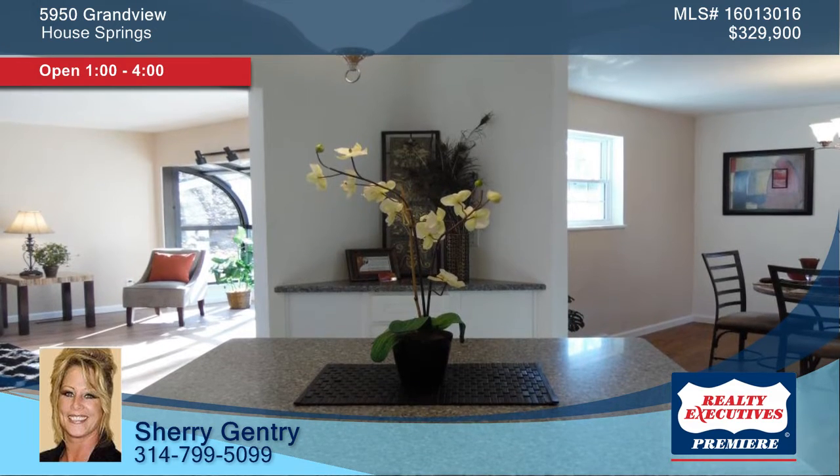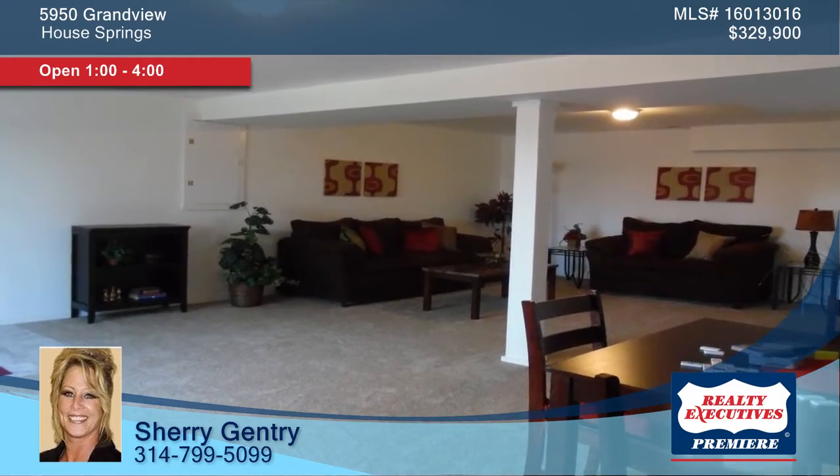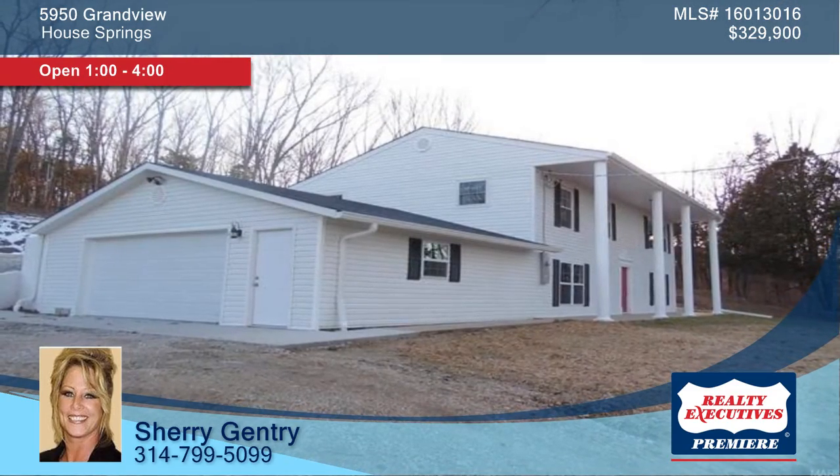The secluded lake community sets this home apart, yet it remains very close to conveniences. This home has so much to offer. Call 314-799-5099 now and ask Sherry how to make it yours.